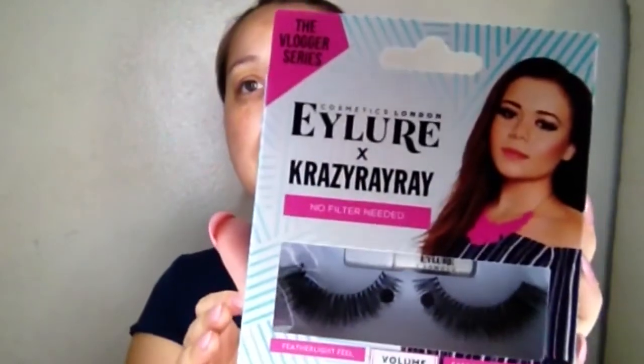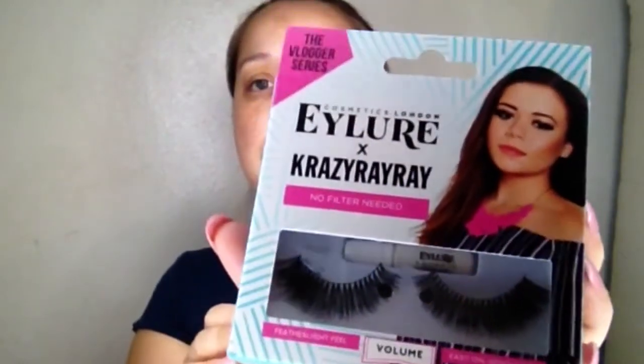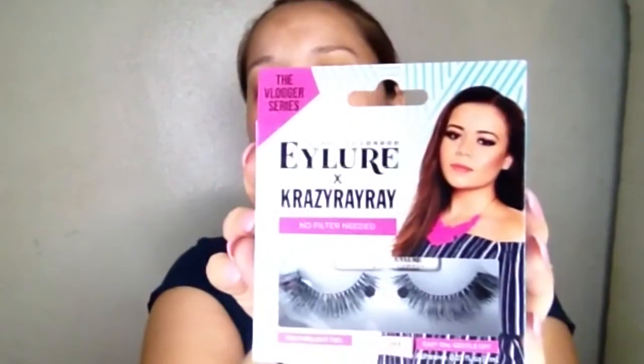Next, I got more bubble wrap. The first thing I'm pulling out is Crazy Ray Ray Lashes. And it comes with a little blue applicator. Those are really nice and fluffy, so I'm excited to use those.